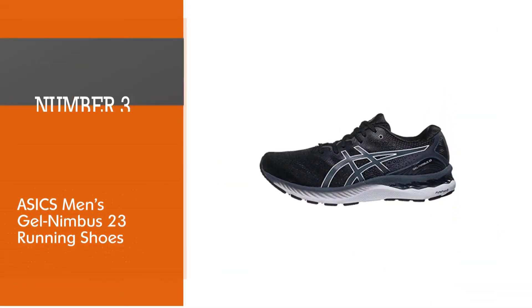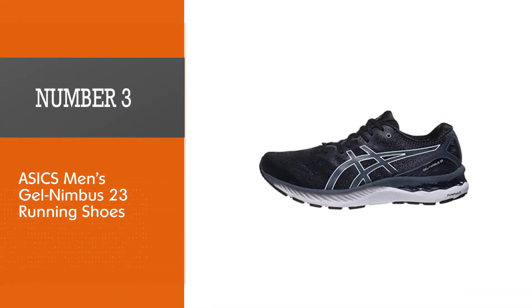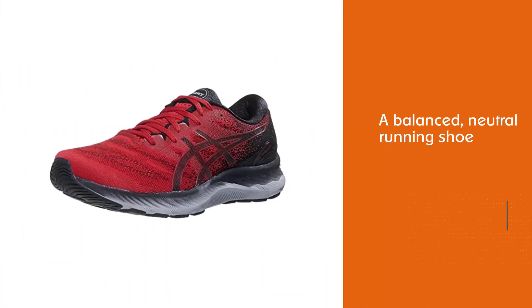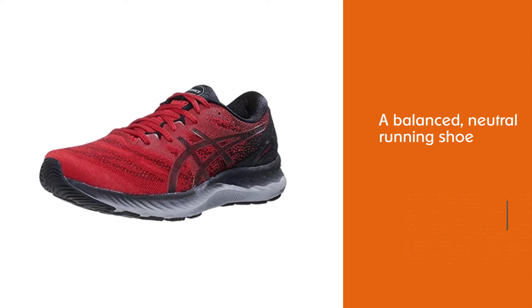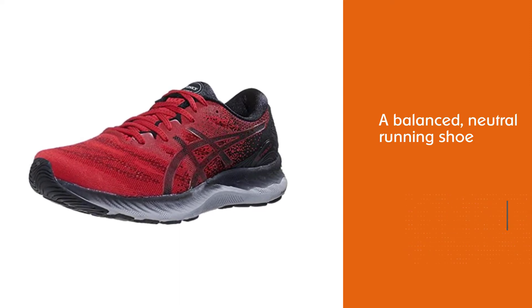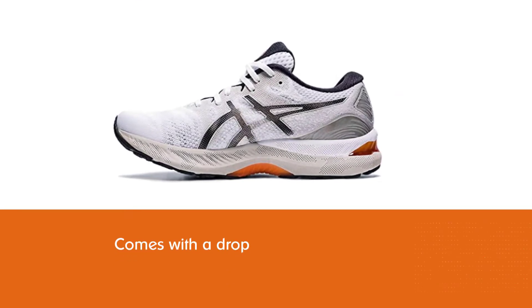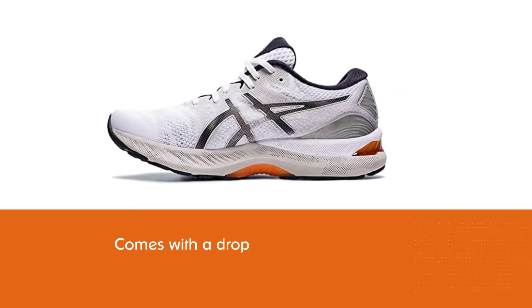Number three: ASICS Men's Gel Nimbus 23 Running Shoes. This is a balanced neutral running shoe with a drop that will suit heel strikers. It fits like a traditional running shoe, although it offers more cushion than some traditional sneakers. This version is lighter than previous models and features a softer heel for extra cushioning.